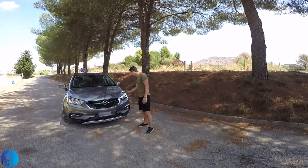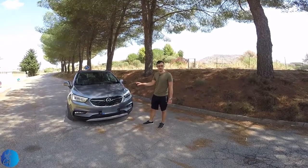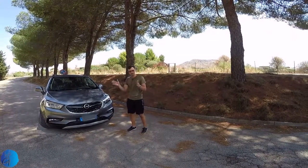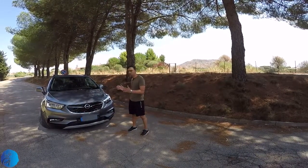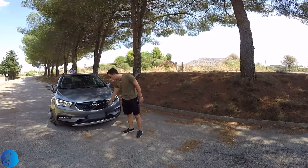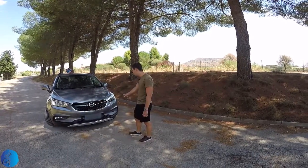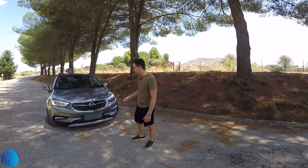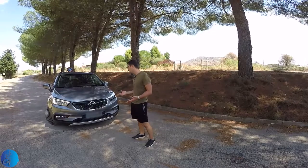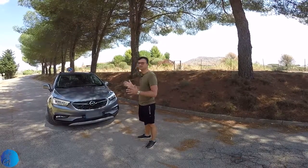Nice taillights here and LED daytime running lights. The other lights are classic halogen, but I was surprised to see the coverage you get on the street — pretty good coverage from these lights even if they are not LED or Xenon. Small front air grille here, completely plastic, and some plastic chrome fog lights on both sides of the car, parking sensors, and a lot of plastic — medium quality plastic, not what you get in Audi, but decent.